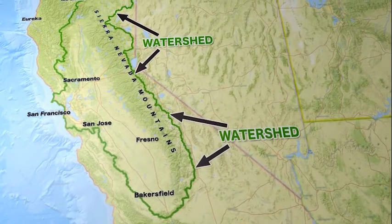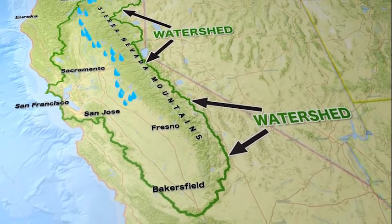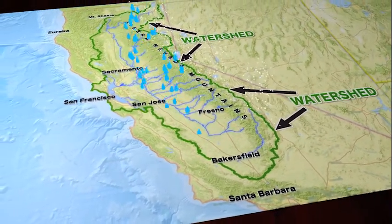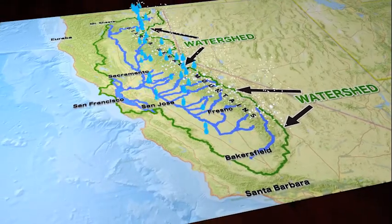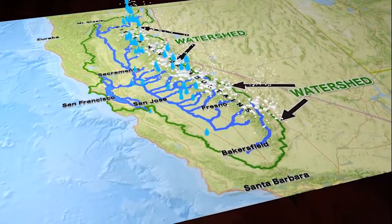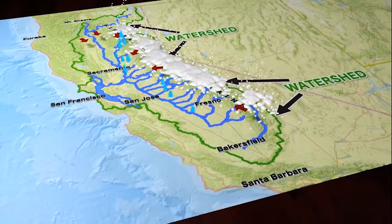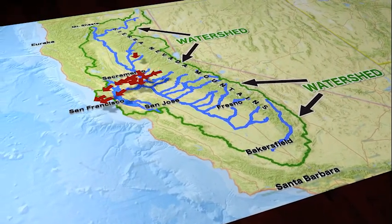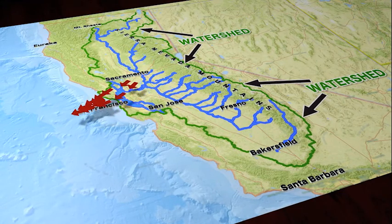A watershed is the area of land upon which rain falls and then flows to a tributary river or to the sea — the area in which all life is supported by the rainfall or snow melt that flows there. And since all life is dependent upon water, it really is the fundamental building block of life in that area. Everybody lives in a watershed.